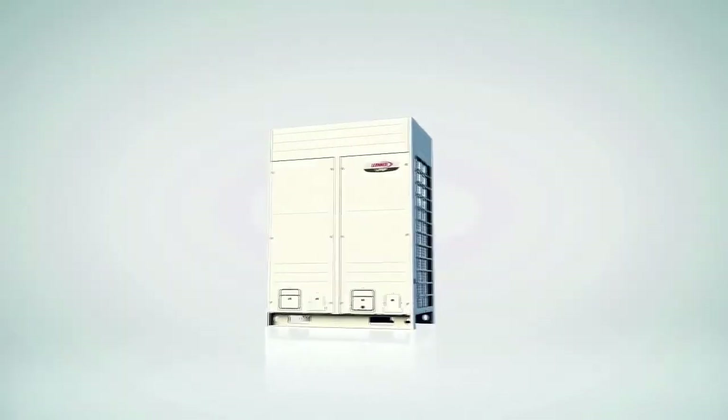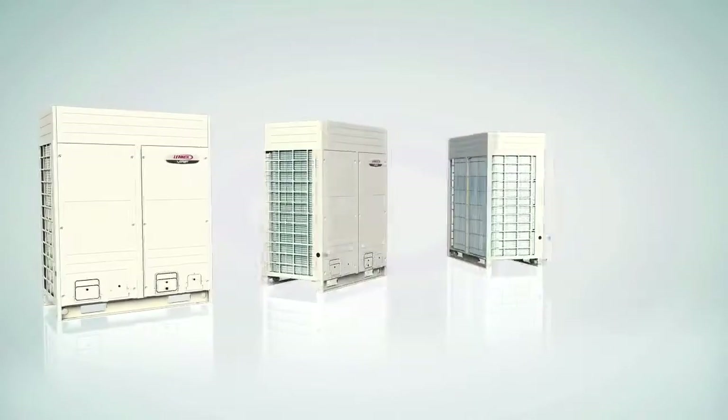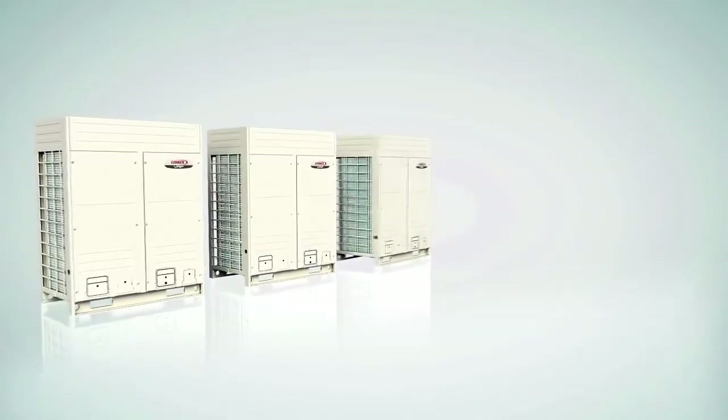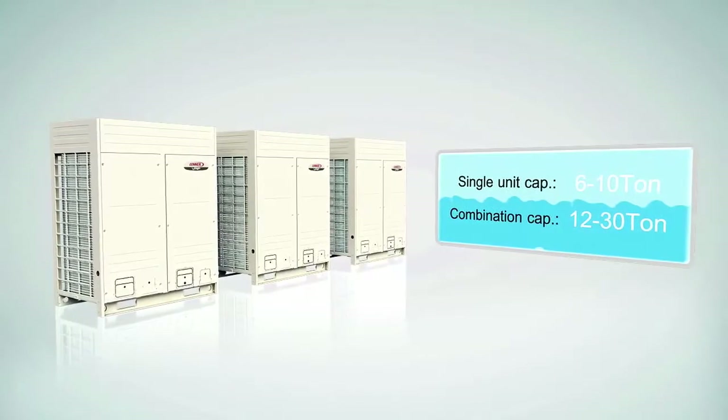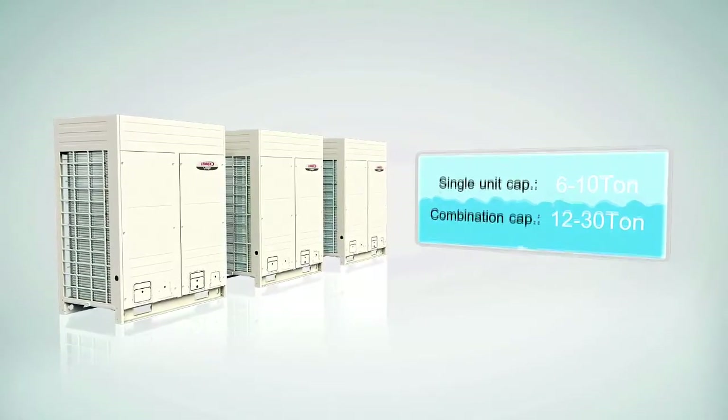The commercial Lennox VRF series consists of three standard models available in 6, 8, and 10 ton capacities. Individual models can be combined in the field to create systems with up to 30 tons of capacity.